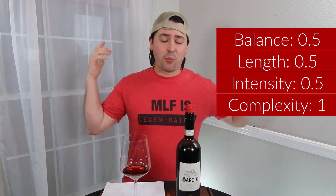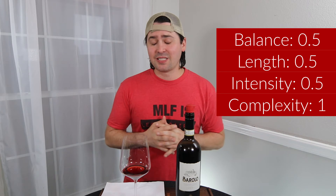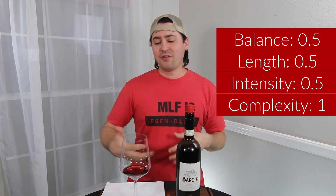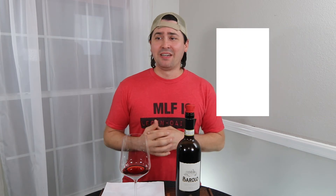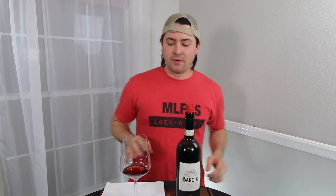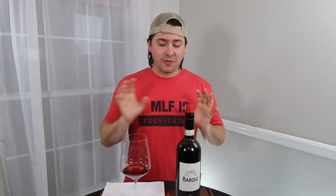Maybe this wine is just not a solo drinker and needs to be paired with some meat. It does have good acid and good tannins, so something like a fatty steak — a ribeye or New York strip — would go really well with this. Chuck, smoked pork. Yeah, there's a lot of good things I could go with it. So it may not be a solo drinker, but it still has all the elements I'm looking for.